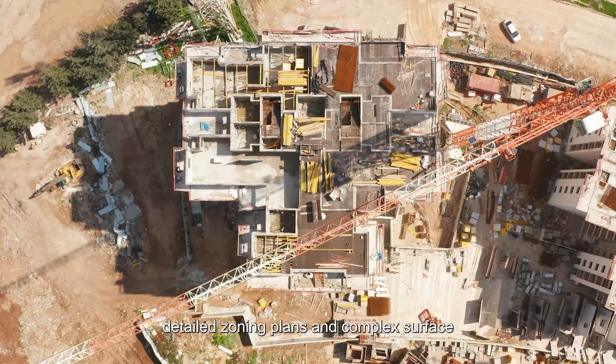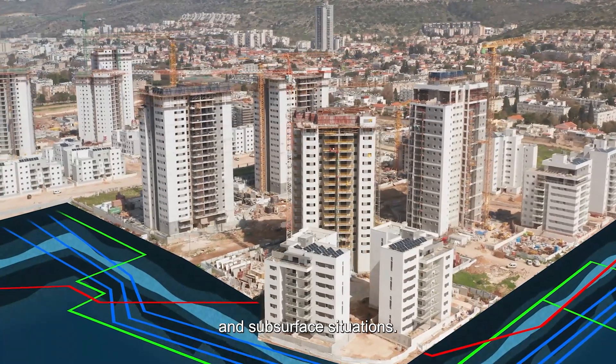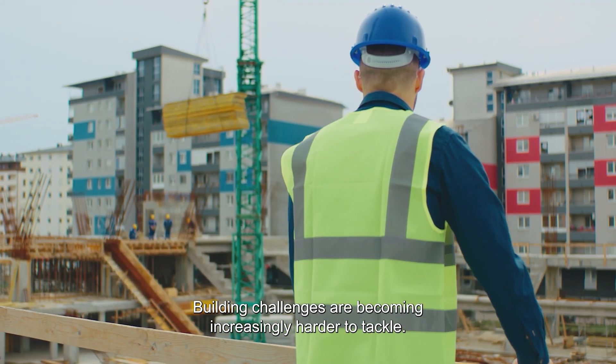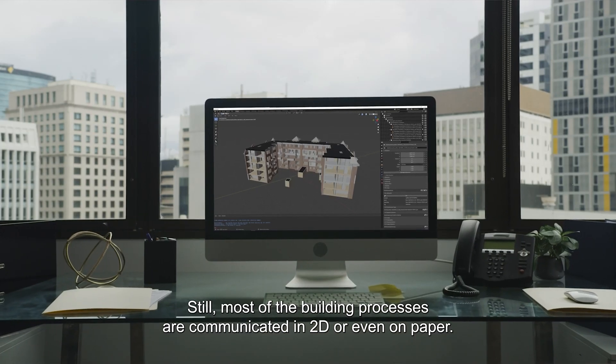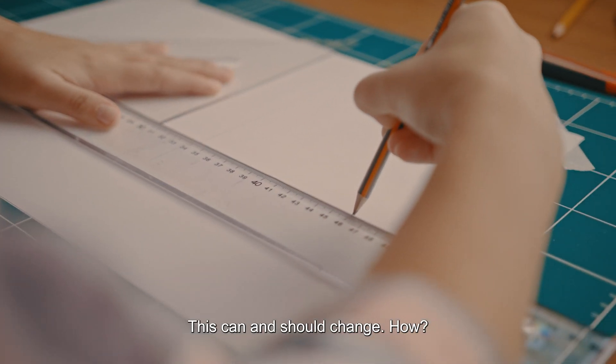Permit demands, detailed zoning plans, and complex surface and subsurface situations. Building challenges are becoming increasingly harder to tackle. Still, most of the building processes are communicated in 2D or even on paper. This can and should change.